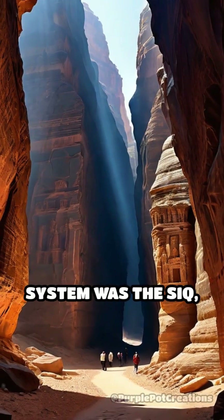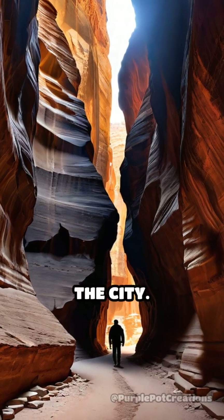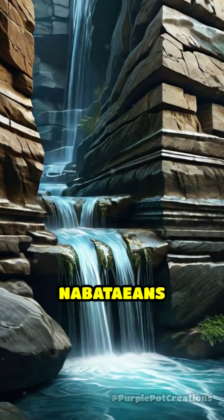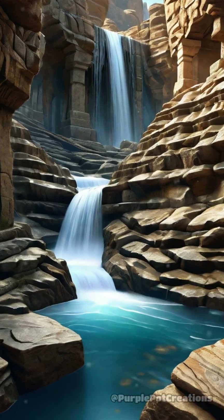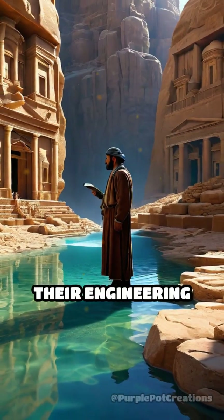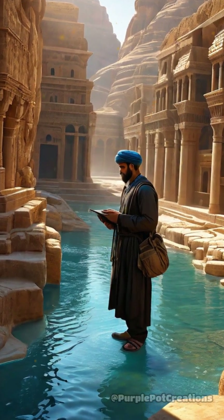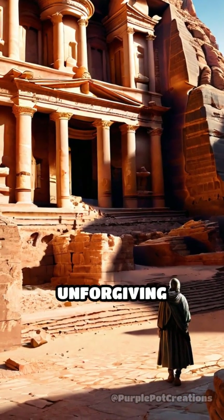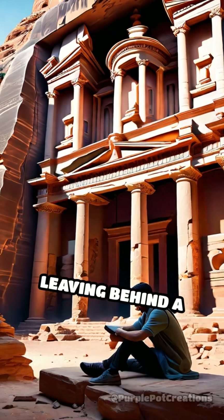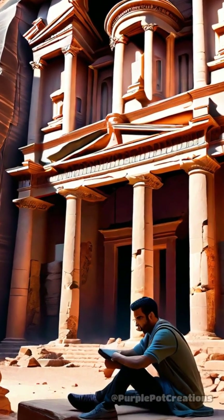At the heart of Petra's water system was the Sik, a narrow gorge that served as the main entrance to the city. Here, the Nabataeans carved channels into the rock walls to guide rainwater into reservoirs. The precision of their engineering ensured minimal water loss, a testament to their advanced understanding of hydraulics. This marvel of ancient technology enabled Petra to flourish in an unforgiving environment, leaving behind a legacy that continues to captivate historians and engineers alike.